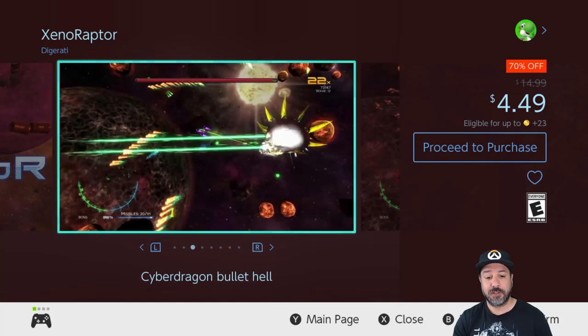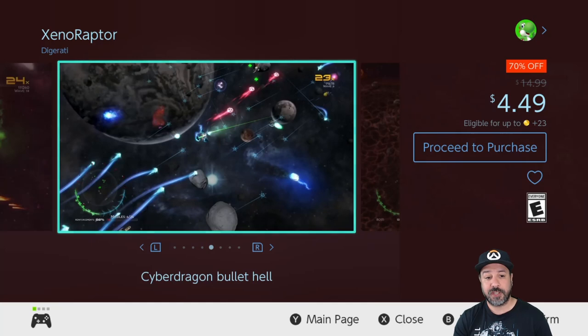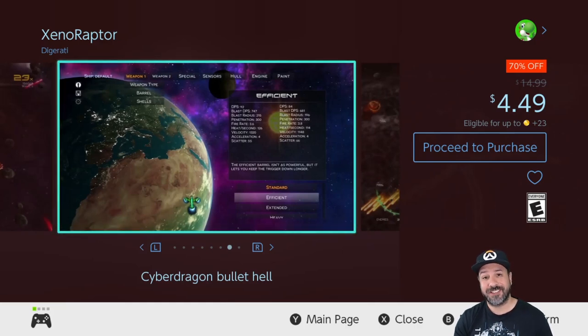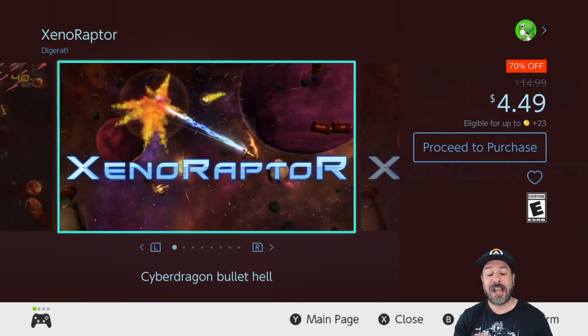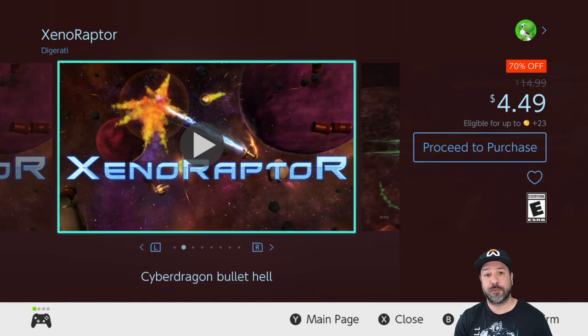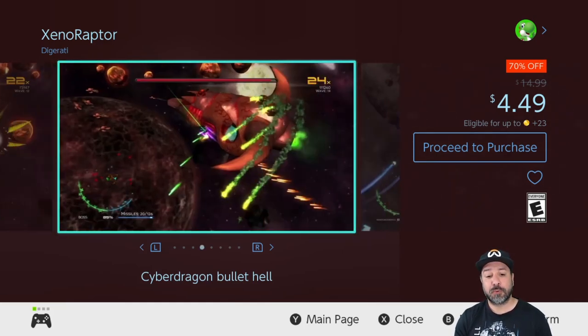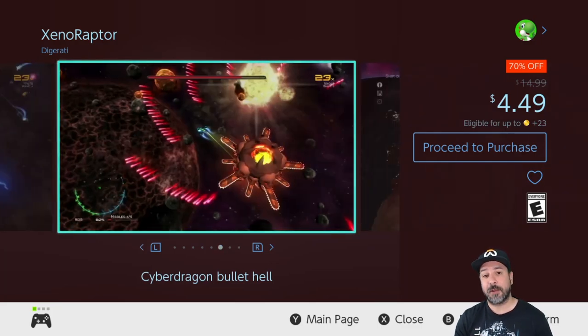We have a couple of heavy hitters coming up — the next is Xenoraptor, currently 70% off at $4.49. It's another twin-stick shooter bullet-hell game but with pretty amazing visuals, and when it's on sale like this at $4.49 it becomes a top pick of mine. At full price there's quite a bit of competition, but at this price it is an auto pickup in my book.